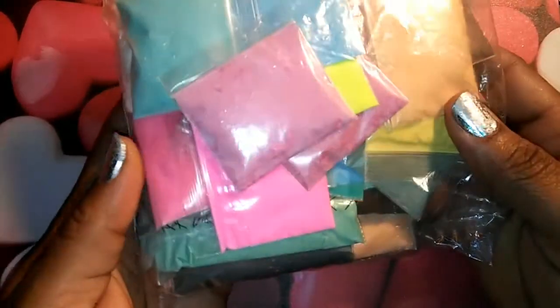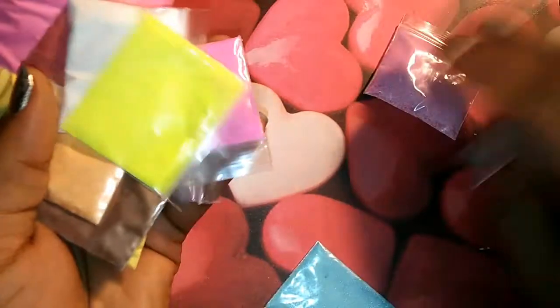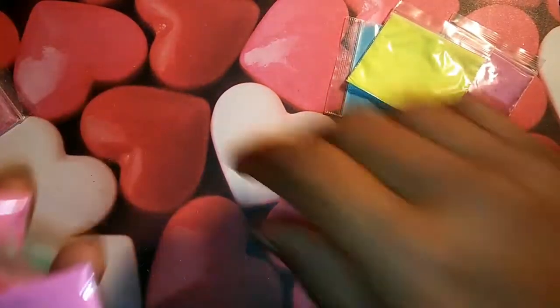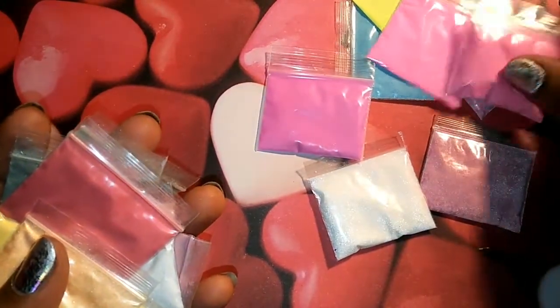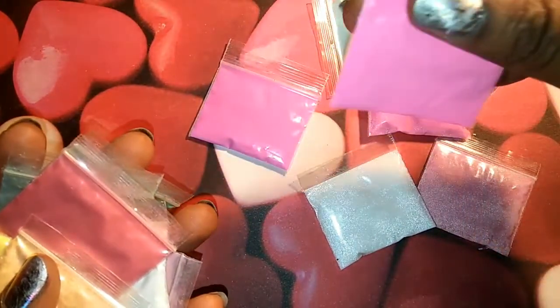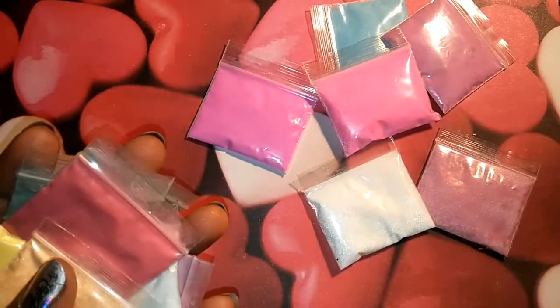Then we have this bag right here that's full of just acrylics. So I will show you guys these — there are a lot of different colors too. There's fuchsia and blue and a sparkly white, a neon yellow, a pink. I think these two are the same color. Then we have this pink — same color. No, this one is darker. These two are probably the same color. And as a matter of fact, I don't think that this is acrylic — I think this is a glow. So I think these two are glow powders — I'm going to check and see, because I think these two glow.